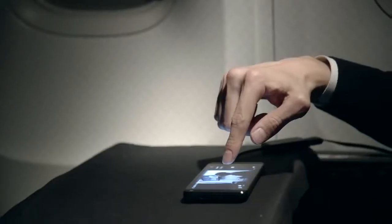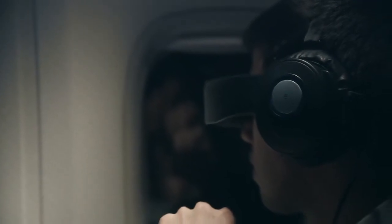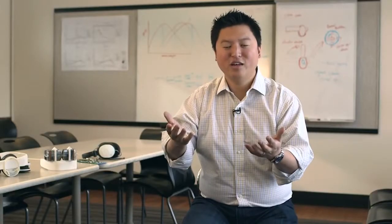Whether you're sitting on an airplane, waiting for a bus, or just simply hanging out at home, all you need to do is flip down the visor and suddenly you're immersed in this whole new world.